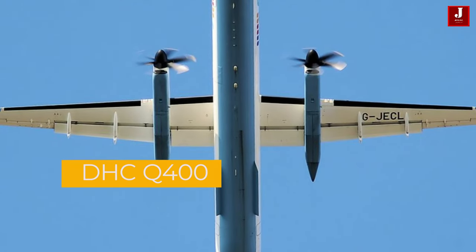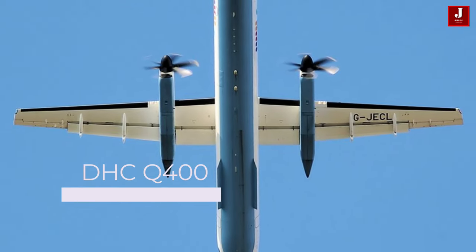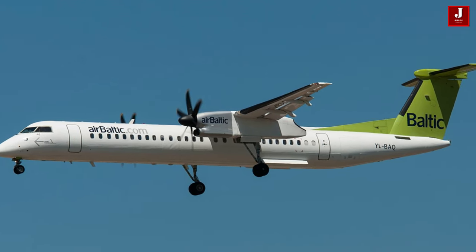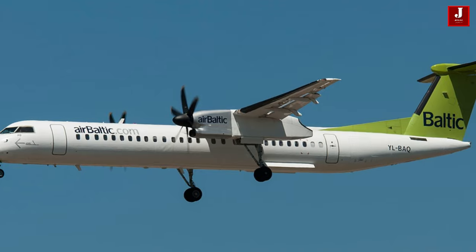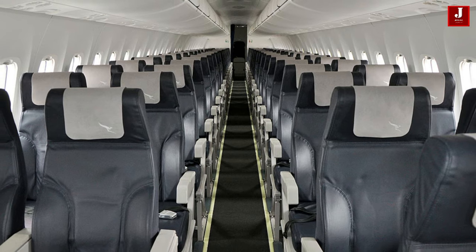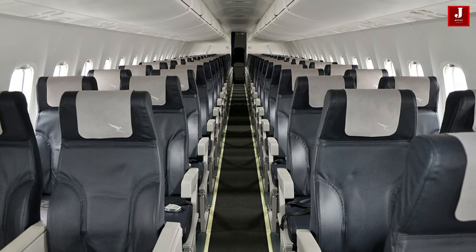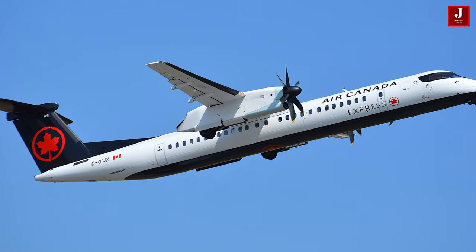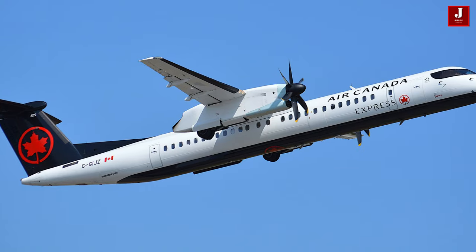The de Havilland Canada DHC-8, also known as the Bombardier Dash-8 or Q-Series, is a family of regional turboprop airliners. It was first introduced in 1984 and has been in production ever since.